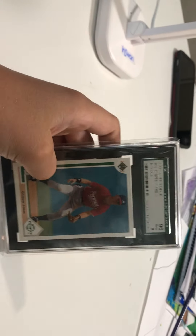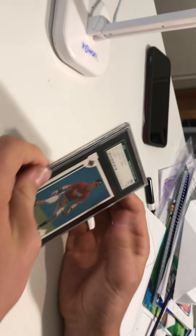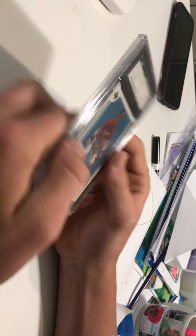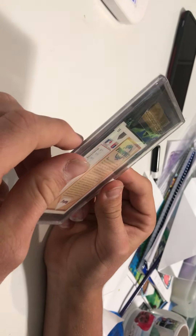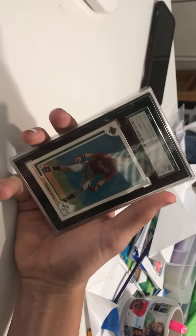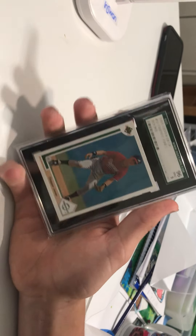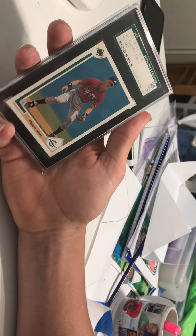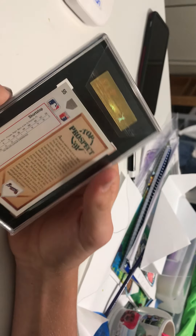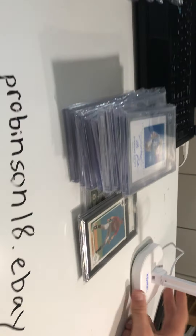This is a Chipper Jones SGC — basically a 9.5, rated 96. Very clean rookie card. A little weird how they do the SGC grading, but still cool. Got this for literally 10 bucks — a total steal. I could probably sell this for 50 right now. Very clean card in his Braves uniform, top prospect label on it.